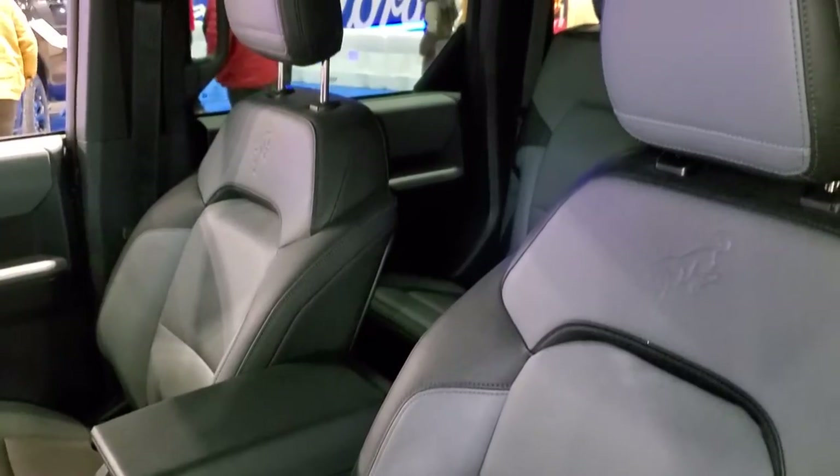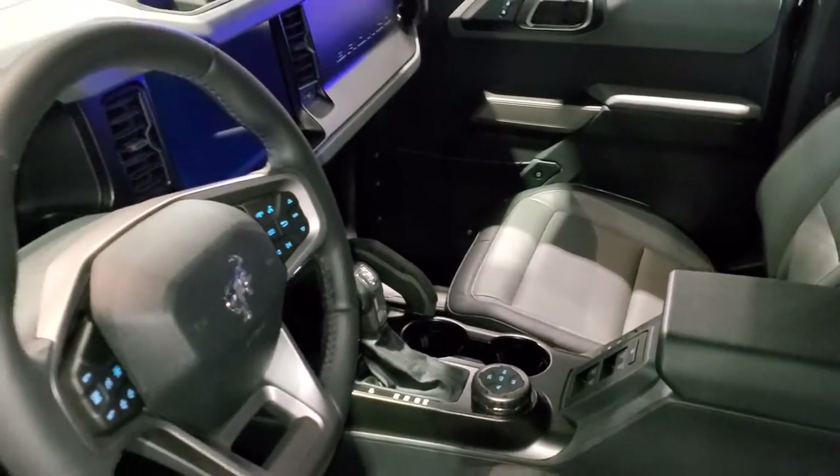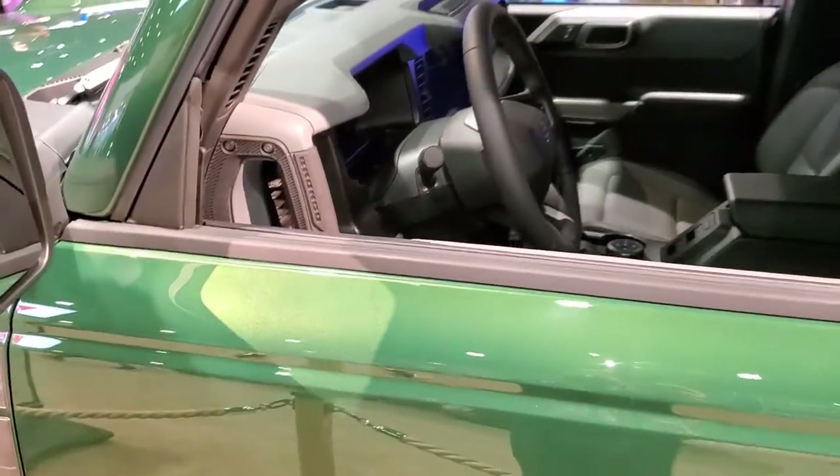Looks like it has the two-tone leather interior — they don't let you get too close to these things. This has a 10-speed automatic transmission.